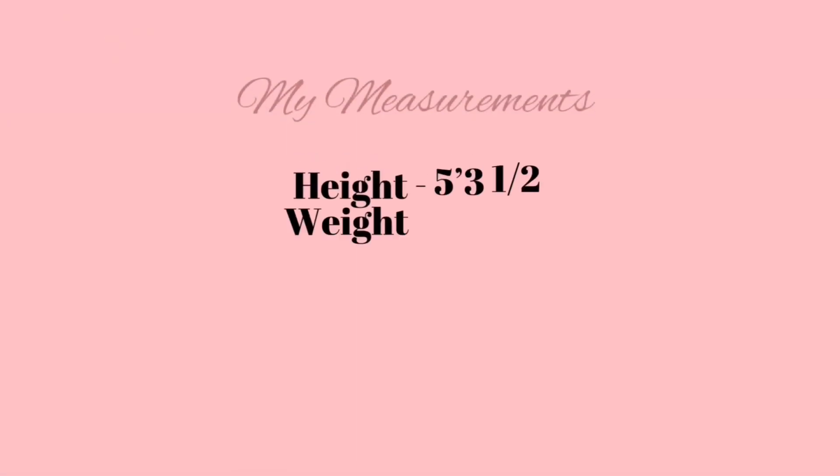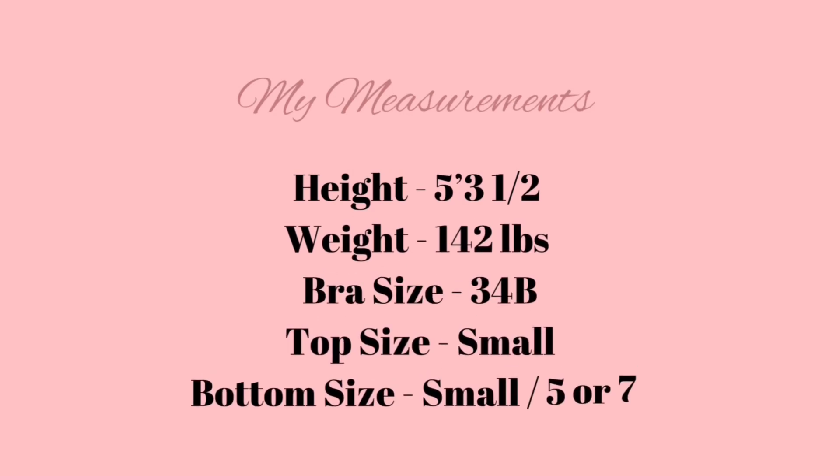Before we get into the video, I wanted to share my measurements so you'll have an idea of my body type. That being said, let's get right into the video.